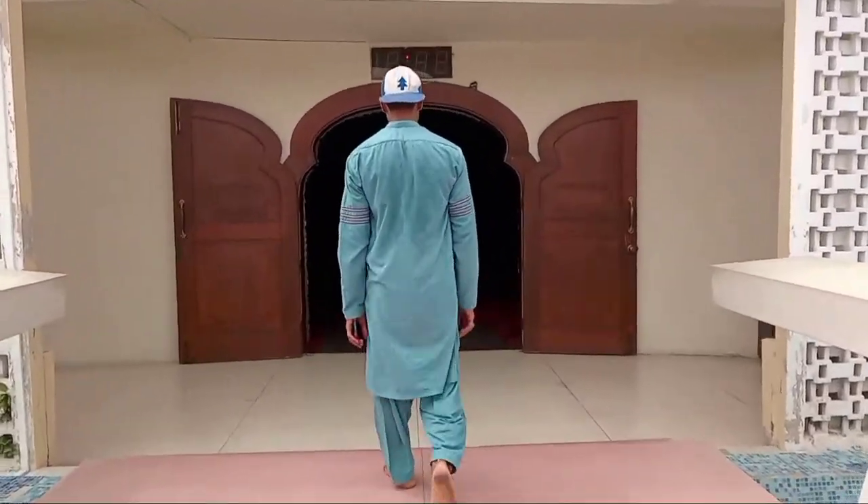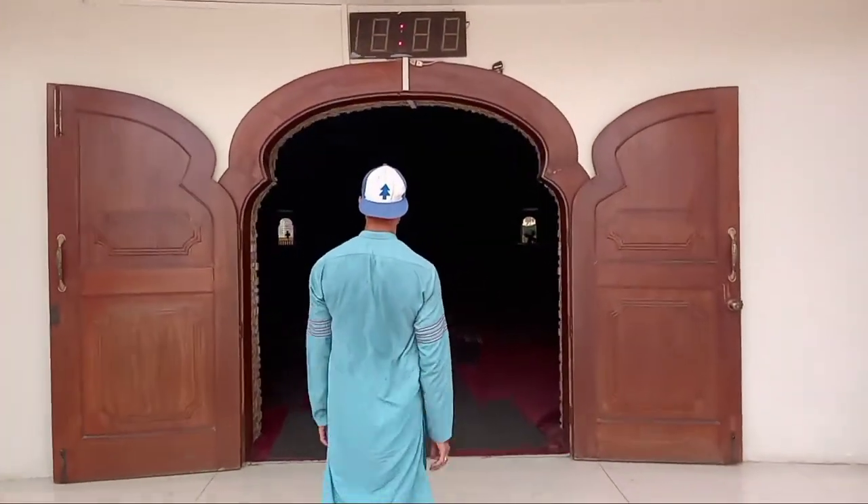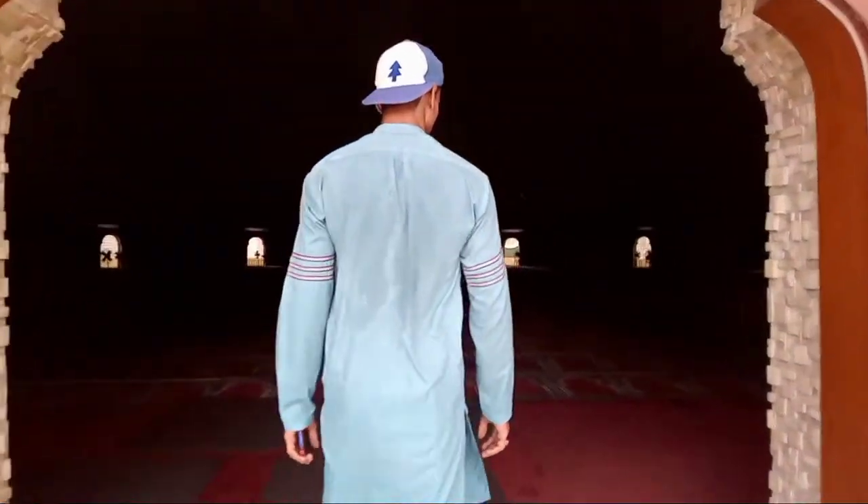After spending enough time exploring from the outside, let's go to the inside of this beautiful mosque.